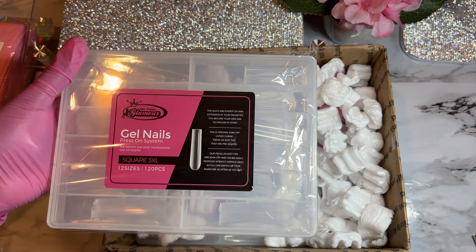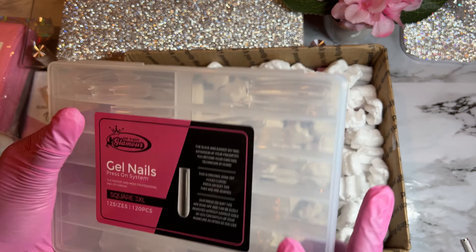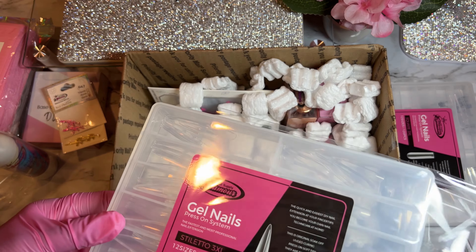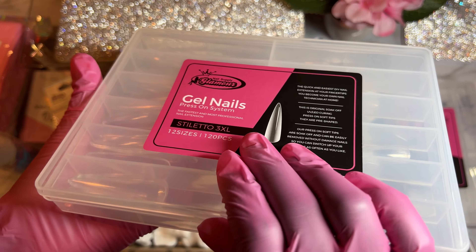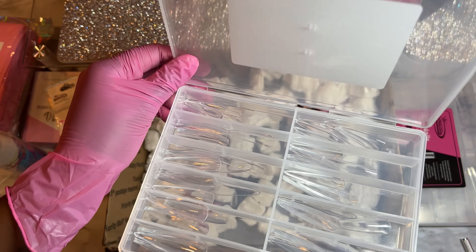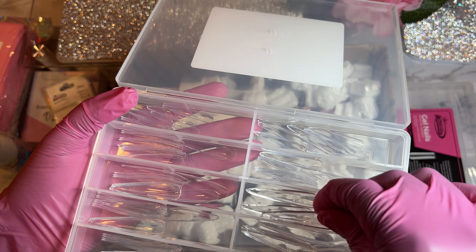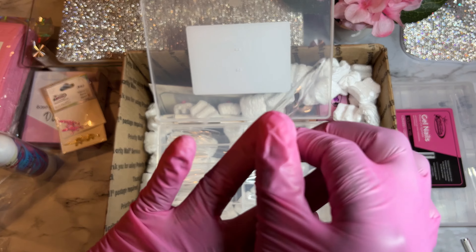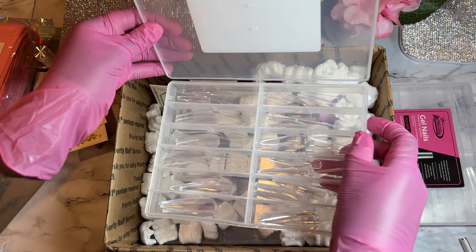This is how they look — the box is super super cute. I'm also going to get a case for the 4XL tips as well. I also got the 3XL in stiletto, because a lot of my clients like to do one or two stiletto nails. Plus, Halloween is coming up — stiletto nails give me Halloween vibes! I've never had long stiletto nails like this, so I'll definitely be doing something for Halloween with these. These are fire!